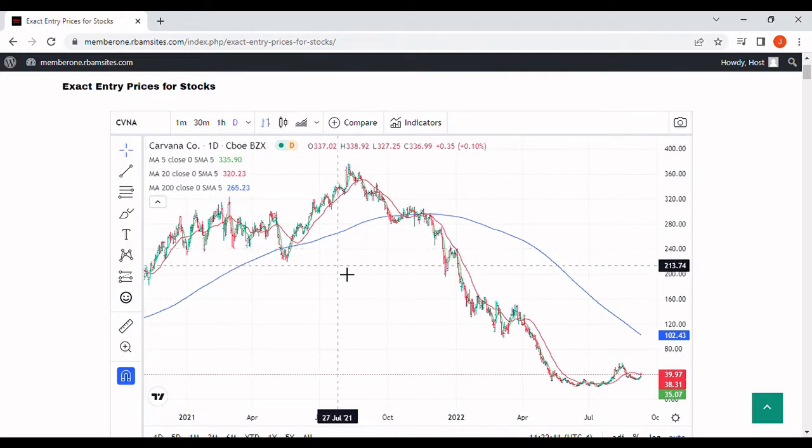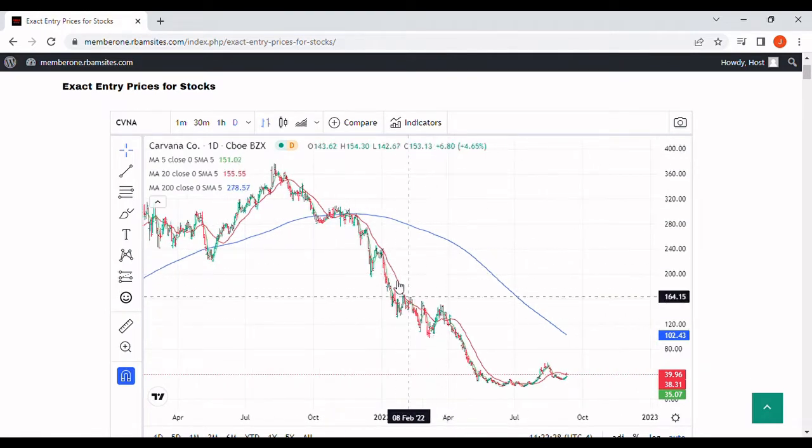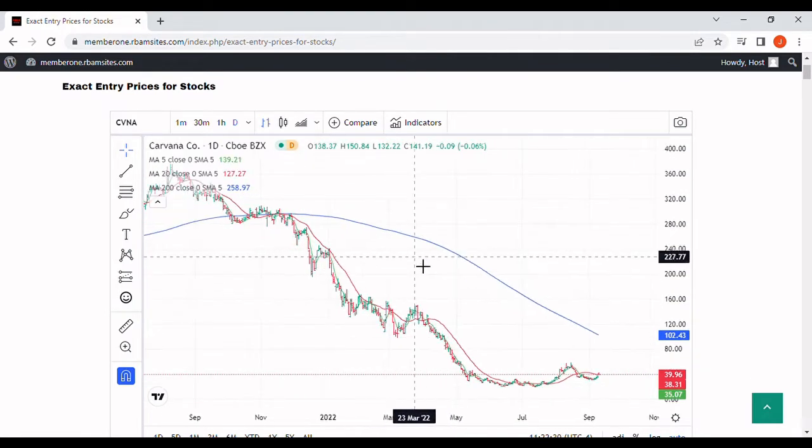Let's take a look at this stock. You can see back here in August of 2021, we put in a high at $376. It came down and bumped off this 200-day moving average for about three weeks, maybe even almost a month. It came up, checked the bottom, and then went straight into a bear market, and we've been in a bear market ever since.